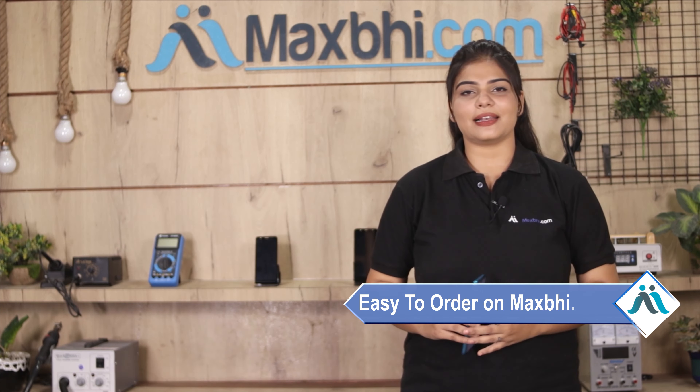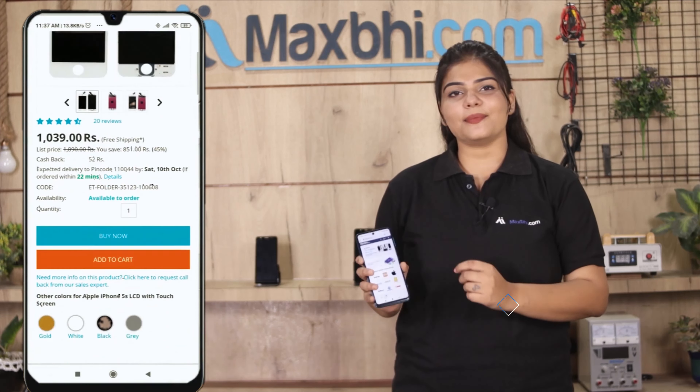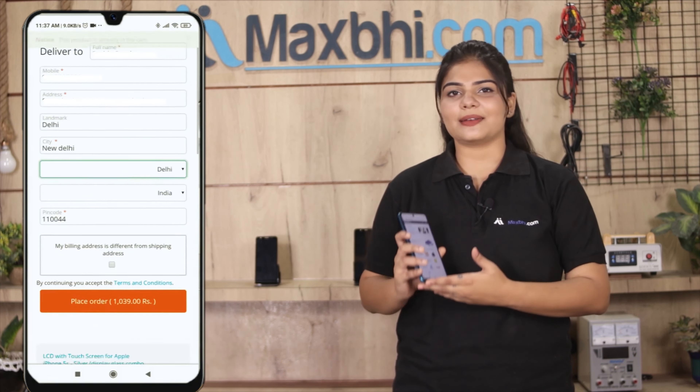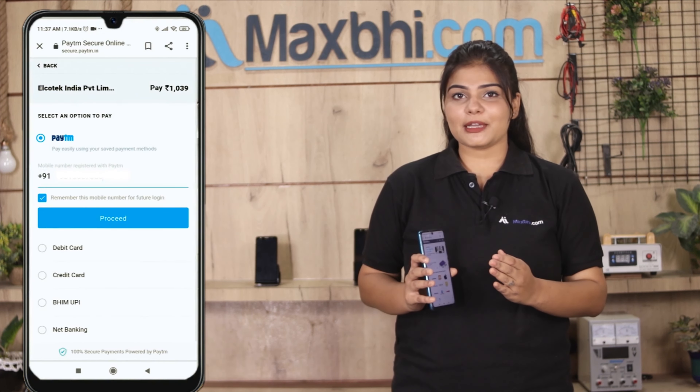Ordering on MaxP.com is very easy and simple. On our website MaxP.com, search for your product page, click on the product, and click on Buy Now. Enter your name, mobile number, and address, then click on Order.